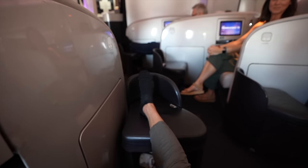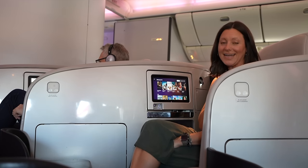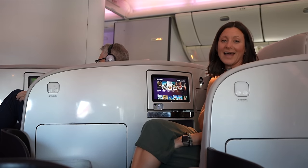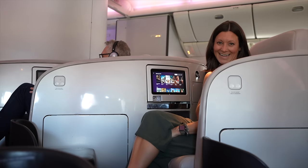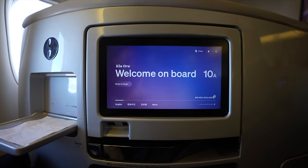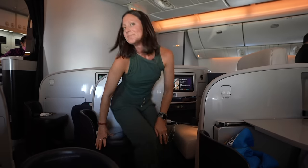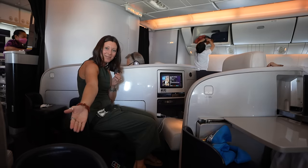I somehow feel like I'm inconveniencing people just by putting my feet up. Any day in Business Class is light years better than a day in economy, but it's also kind of fun to be a bit opinionated — I promise I'm not spoiled. There's a world's most awkward buddy seat next to you, or it could be a foot rest. I vote foot rest.